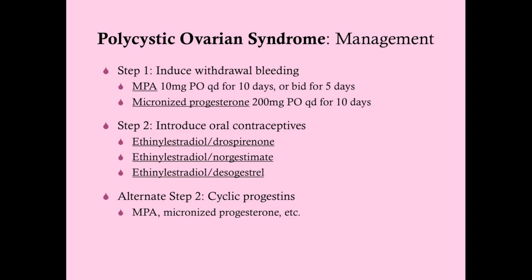We prefer combined oral contraceptives with both estrogen and progesterone. The most commonly used ones include ethinyl estradiol/drospirenone — also known as Yaz or Yasmin — which is also very good for getting rid of acne. Any of these are good because the progesterone components have very low androgen reactivity.